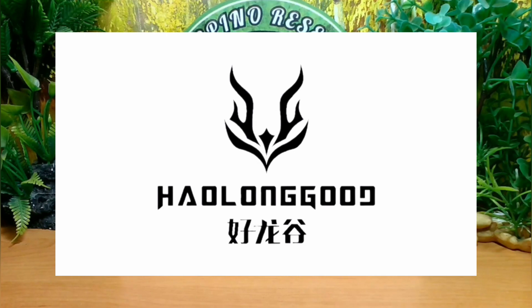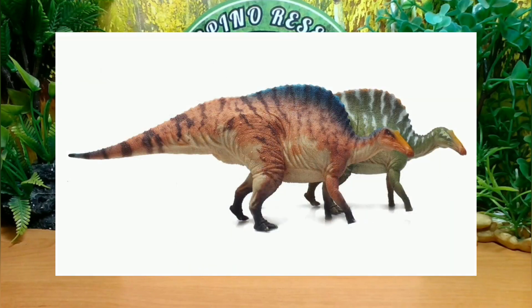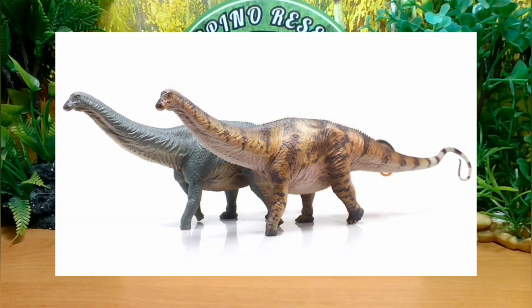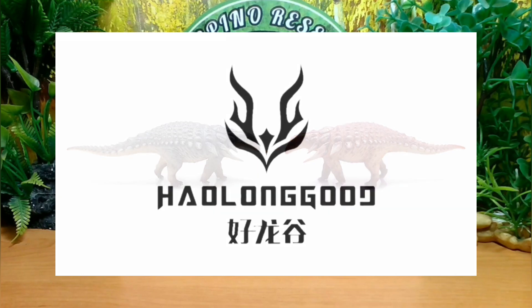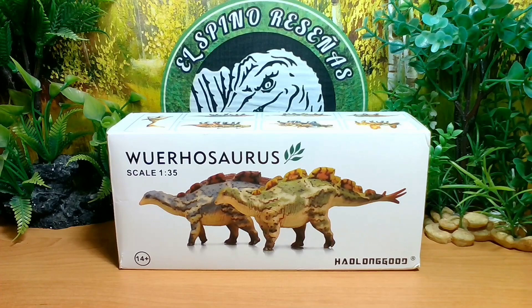Actualmente, Haolungut estaría pasando por un renacimiento en tema de manufactura y por una muy buena racha en sus últimos lanzamientos para el año 2023 en adelante, destacándose por una mejor calidad de coloración y precios muy accesibles para el comercio popular en tema de figuras, mejorando con creces sus primeros lanzamientos que colaboraron con la extinta marca GR Toys. Anteriormente en el canal hemos estado hablando activamente acerca de Haolungut y de sus últimos lanzamientos del año 2023 y del año 2024.